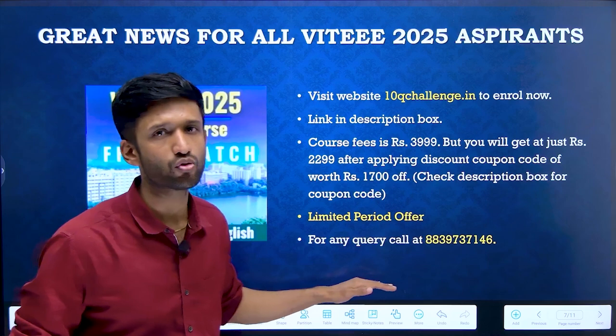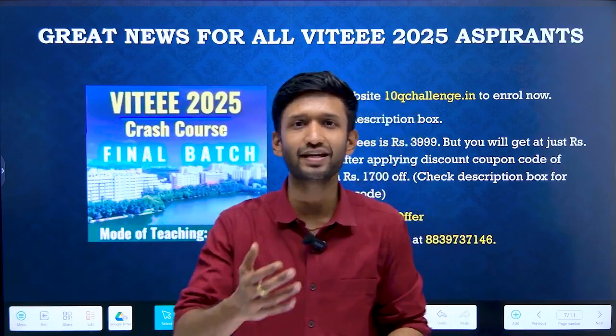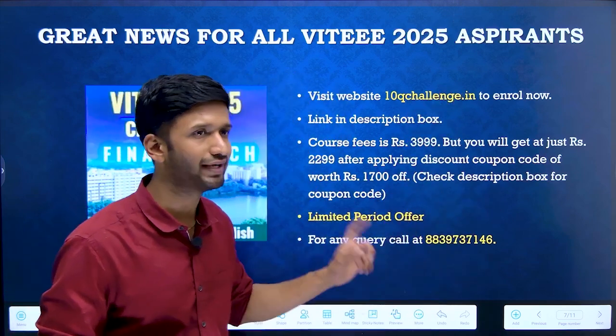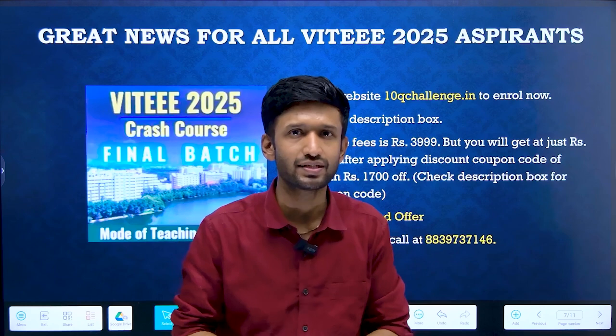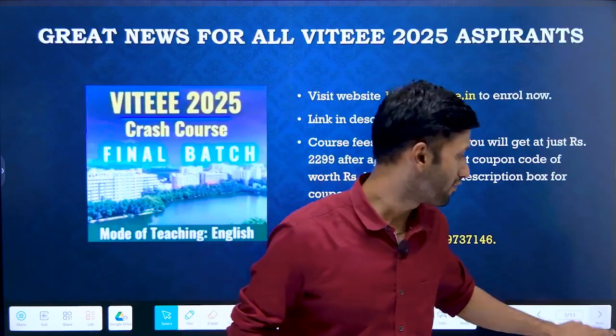If you have any query, you can contact us on this number: 8839737146. All the details are mentioned on the screen — you can pause the video and read them. This course can really help out those students who are struggling at this critical phase before the exam. Now, coming back to our secret hacks.